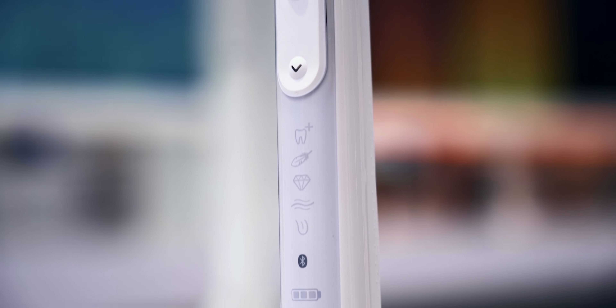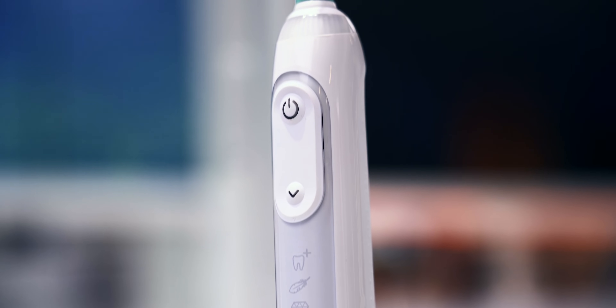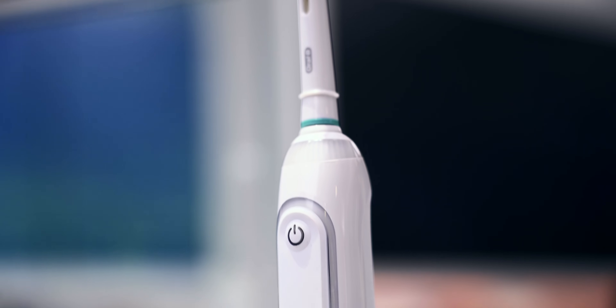I was actually able to use this product for a few days, and what's really cool is I was one of the few people in the entire world to use it. It's from Oral-B — they have a new product called the Oral-B Genius X with AI electric toothbrush, and it is just mind-blowing how good this thing is.